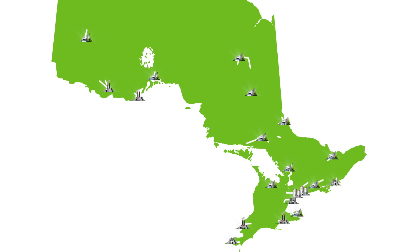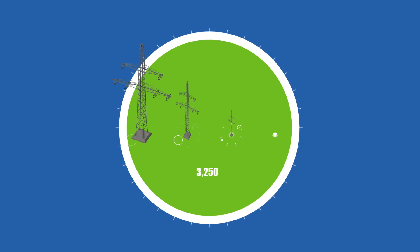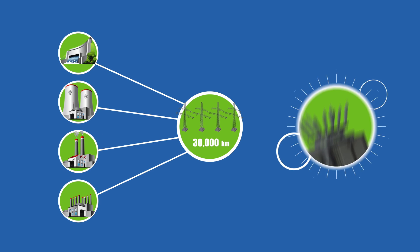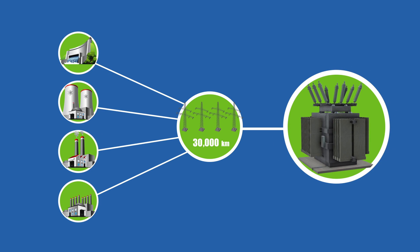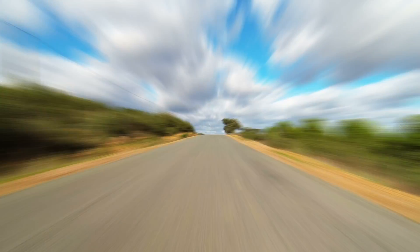Once the electricity is generated, it must be transmitted to urban and rural areas in need of power. 30,000 kilometers of high voltage transmission lines connect the generating plants to transmission stations. Think of it as a highway for electricity stretching out over the entire province.